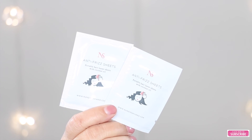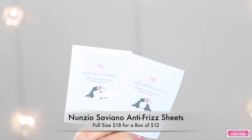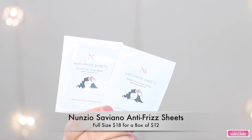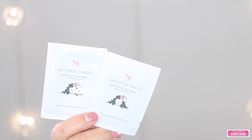And the next thing I see in my box are these two little packets of anti-frizz sheets. These are portable hair luster sheets — Nunzio Saviano anti-frizz sheets. These are oil infused hair smoothing sheets supposed to help tame frizz. They smell like almond joy and leave hair with no residue. The key ingredient is coconut oil. The price for these is $18 for 12, and they're supposed to help give your hair luster.